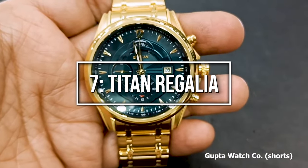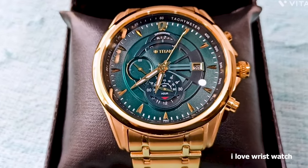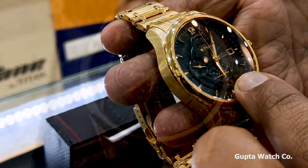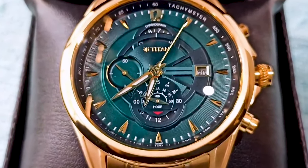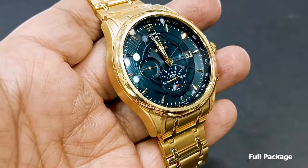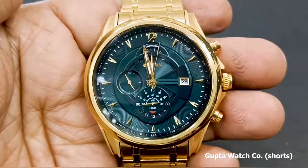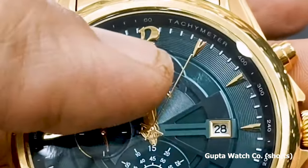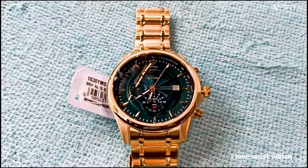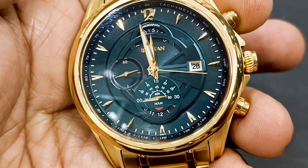Onwards to number 7: Titan Regalia. The Titan Regalia exudes timeless elegance, designed for those who appreciate classic and refined aesthetics, offering a touch of sophistication to any ensemble. The Titan Regalia features a stainless steel case with a diameter of 36 millimeters, exuding a delicate and feminine presence on the wrist. The watch showcases a dial with Roman numeral hour markers and elegant hands, embodying a sense of traditional luxury. With its timeless design and reliable performance, the Titan Regalia is a top choice for those seeking a durable and affordable dress watch.